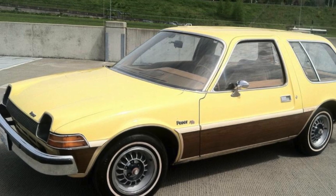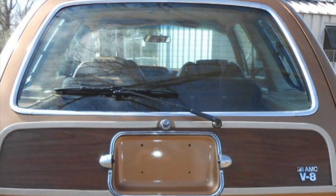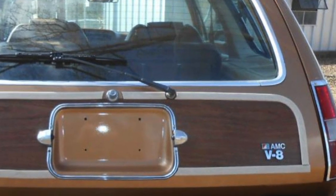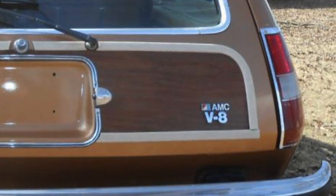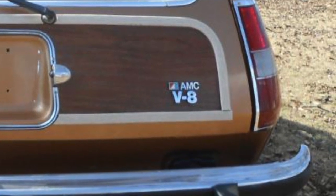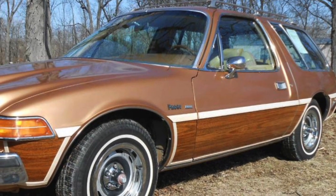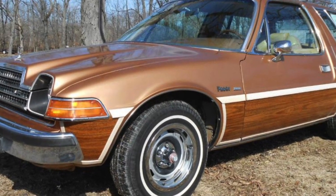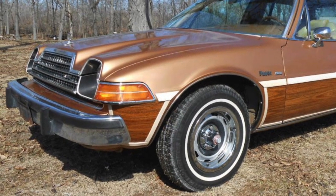Fortunately, prices of mid-conditioned Pacers are still reasonable. For the smart collector, the V8-powered 1978-1979 Pacer, which had very low production numbers, offers rarity at a reasonable price. However, owning any Pacer provides the owner with a nice piece of 1970s nostalgia, not to mention the opportunity to own a car that looks like nothing else on the road.